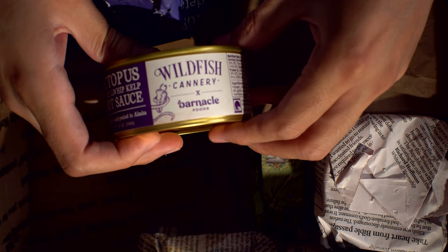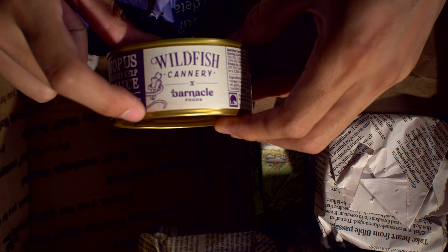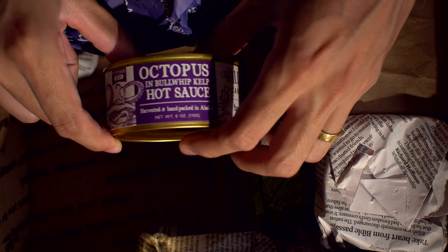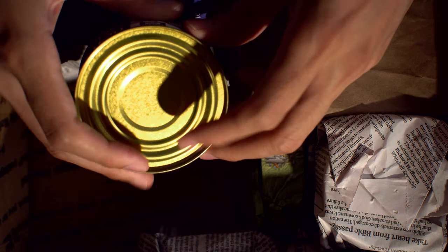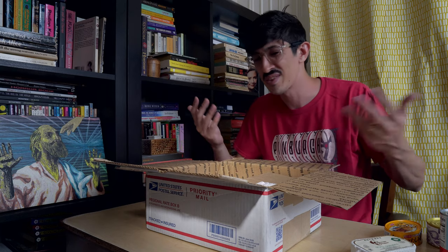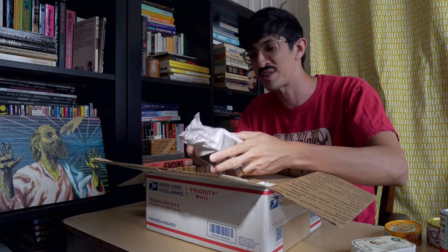This is Wild Fish Cannery — we just had their geoduck and it was so good. I guess maybe this is in cooperation with Barnacle Foods. Octopus in bullwhip hot sauce. Vintage 2021. I've got some octopus I haven't tried yet — some Waygu Mara octopus. I'm kind of holding out on it because it's expensive. Until I have an idea about how I want to do the video, I sort of don't want to blow it, but I'm so curious.